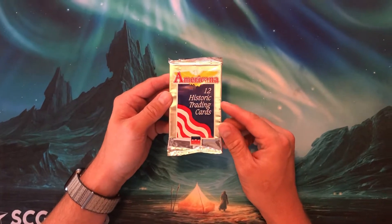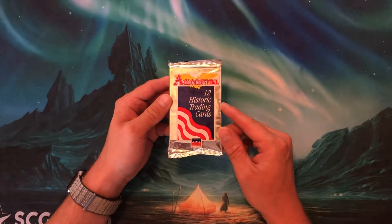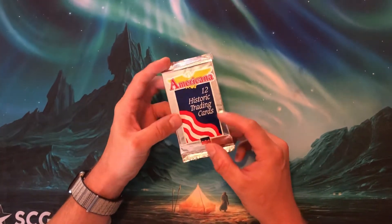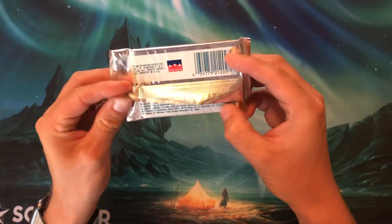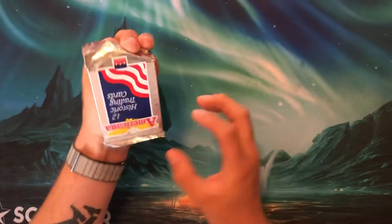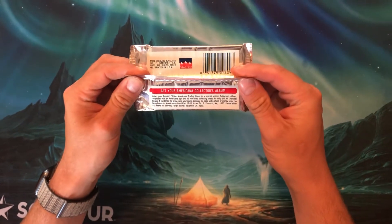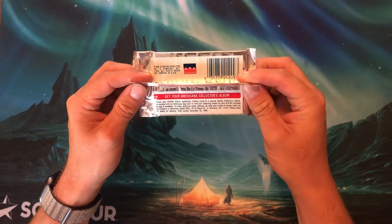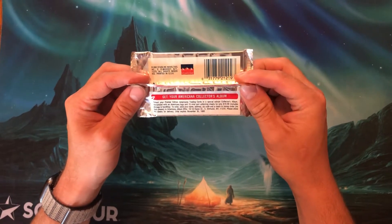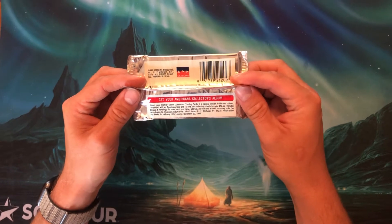But what we have to celebrate today is an America 12 Historic Trading Card Pack. These were made by Starline in 1992. It doesn't appear that there are any chase cards, but you can send in a money order or check for a collector's album, optimized and customized with an American logo and 15 nine-card collecting sleeves for $19.99, included shipping and handling.